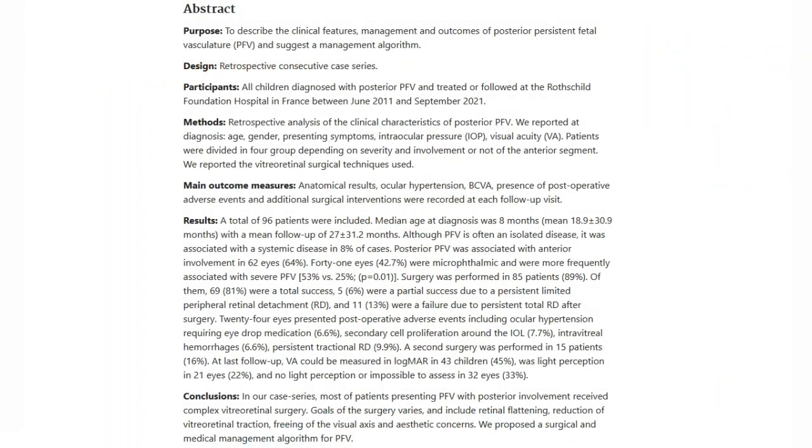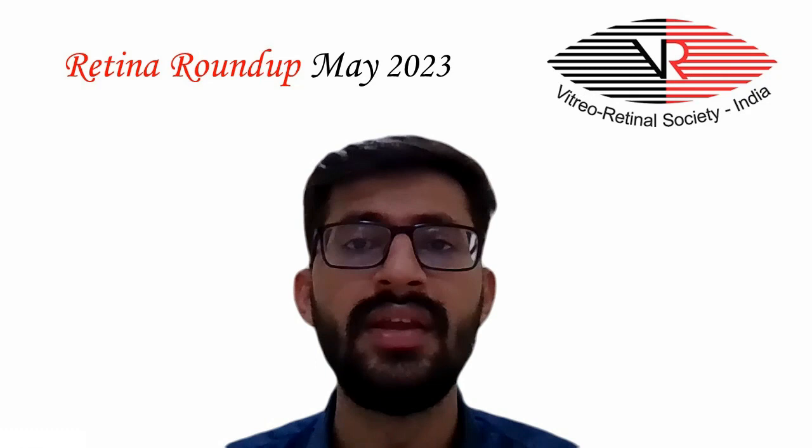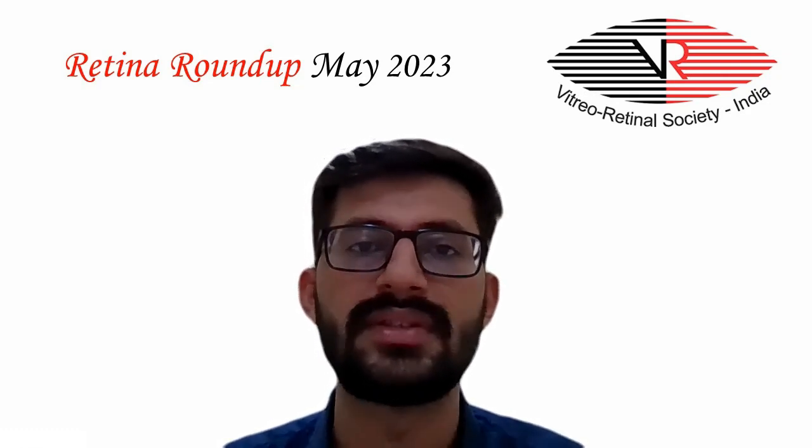24 eyes presented with post-operative adverse effects including ocular hypertension requiring eye drop medication in 6.6 percent, secondary cell proliferation around the IOL in 7.7 percent, intravitreal hemorrhages in 6.6 percent, and persistent tractional retinal detachment in 9.9 percent of patients. A second surgery was performed in 16 percent of patients.